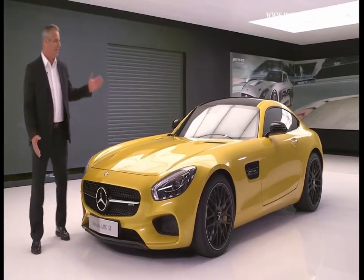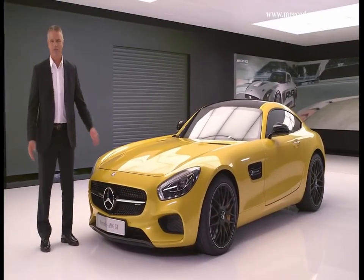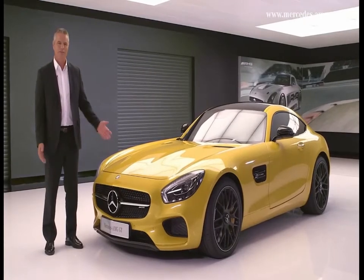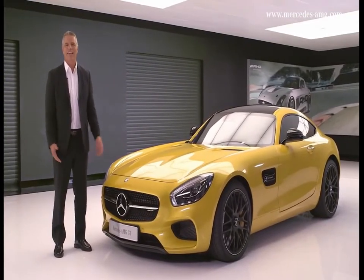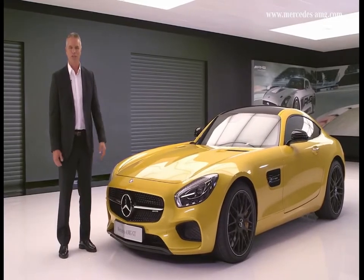Ladies and gentlemen, introducing the new Mercedes AMG GT, handcrafted by racers, to become available as a Mercedes AMG GT and Mercedes AMG GT S, as you see before you.